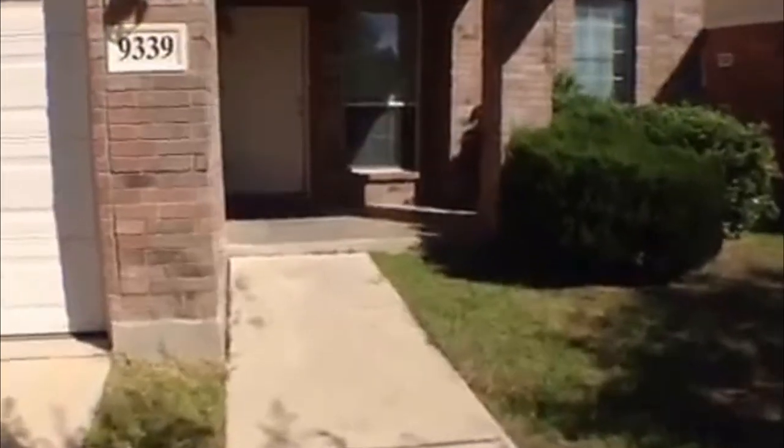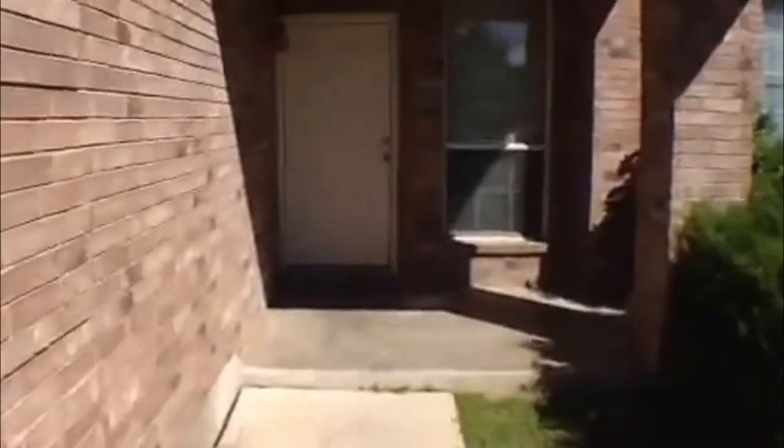This is a 5 bedroom, 3 and a half bath. If you want to get some more information or come out and take a look in person, you can call me. My name's Jeff. 210-488-4908 is my phone number.